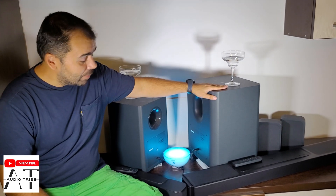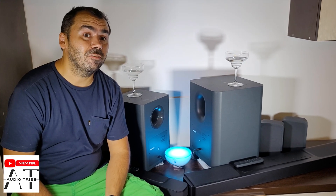Remember, the JBL BAR 1300 costs $1,400.